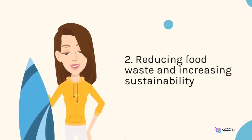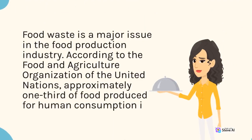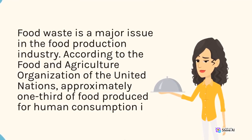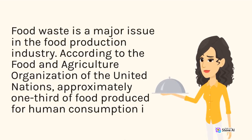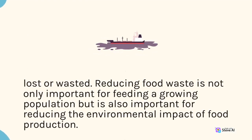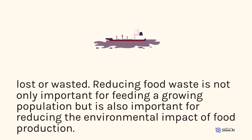2. Reducing Food Waste and Increasing Sustainability. Food waste is a major issue in the food production industry. According to the Food and Agriculture Organization of the United Nations, approximately one-third of food produced for human consumption is lost or wasted. Reducing food waste is not only important for feeding a growing population but is also important for reducing the environmental impact of food production.